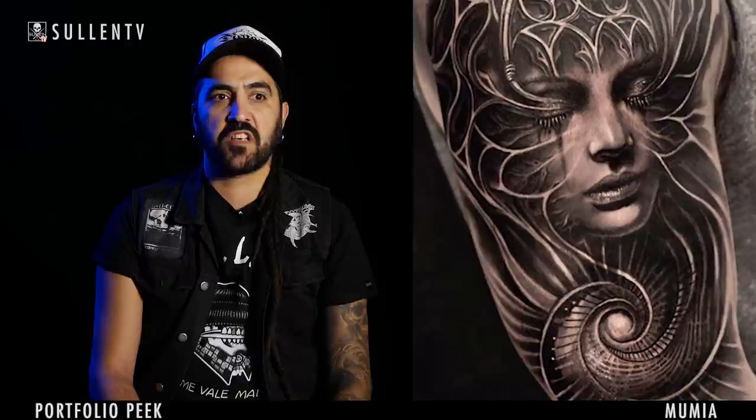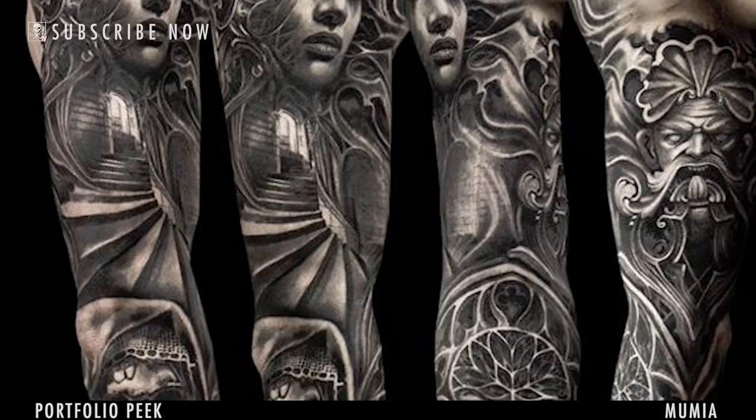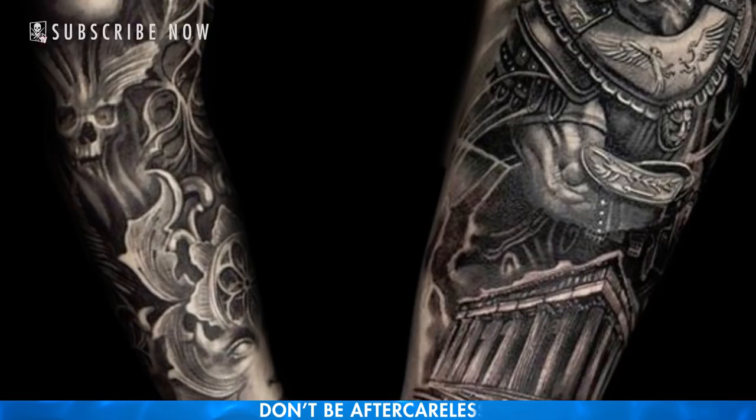My favorite style is realistic black and grey on a technical level. On a conceptual level, I'm into doing dark, surrealistic stuff. I like to incorporate a lot of architectural elements in my style of work, like Baroque, Gothic, Victorian elements. And I like to morph them with faces, especially beautiful girl faces, skulls, wrinkled old faces where I can put a lot of texture.